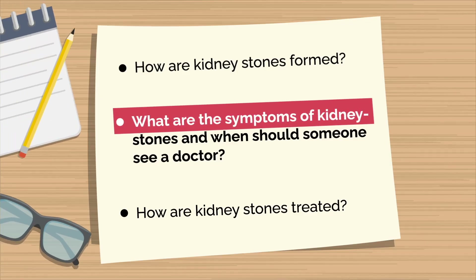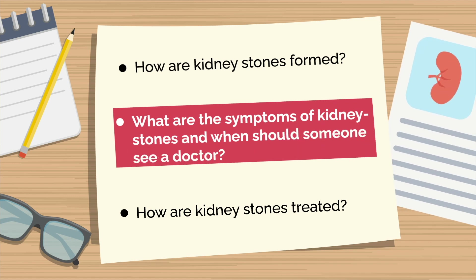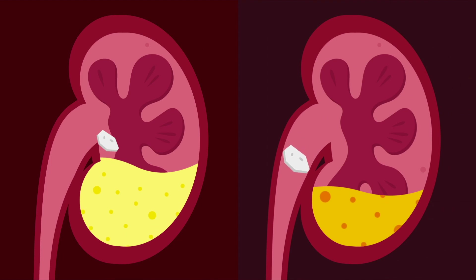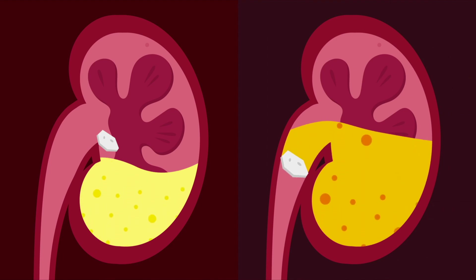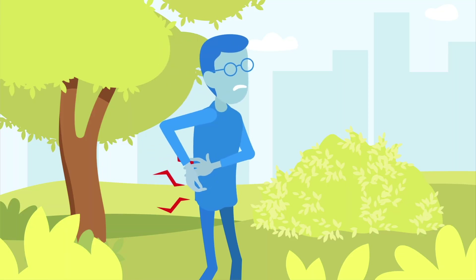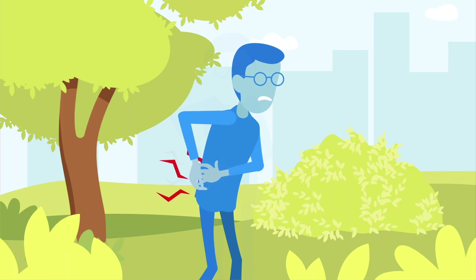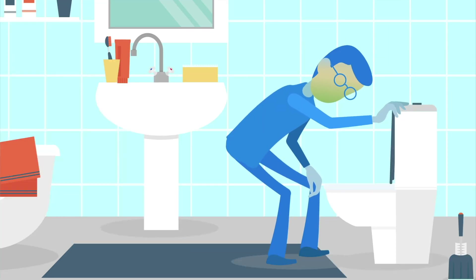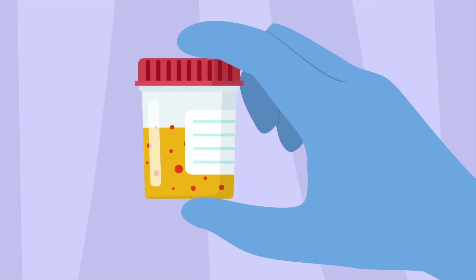Dr. S, what are the symptoms of kidney stones, and when should someone see a doctor? Many times, stones stay in the kidney silently, without causing any problem. Other times, they can move and block the ureter. This can be very painful. Pain is often felt in the flank or side, and it may feel that pain is moving downward or coming in waves. The pain may be accompanied by nausea or vomiting. You may also notice blood in the urine, making it pink or red in color.